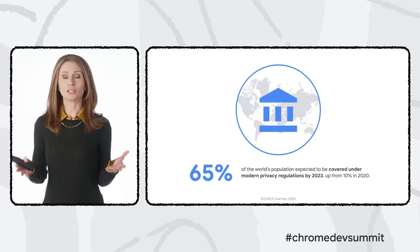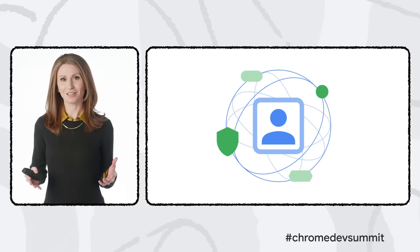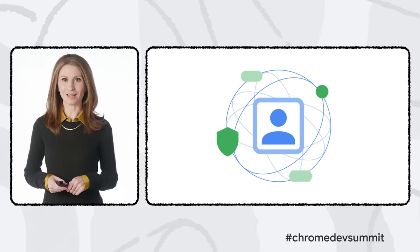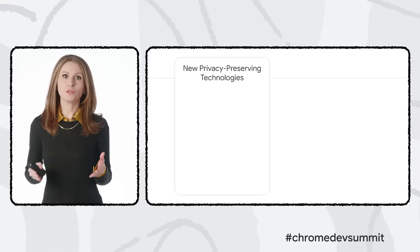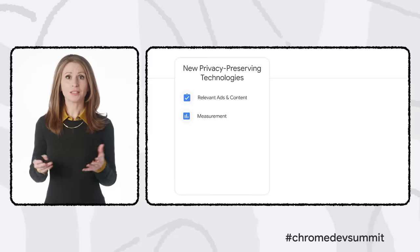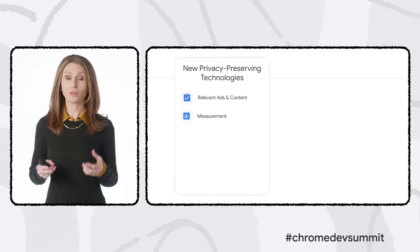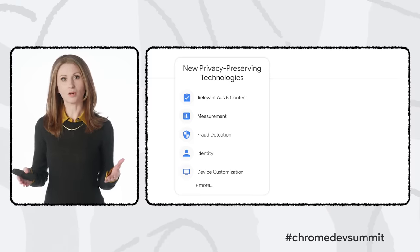We also see regulations around the world stepping up privacy requirements at a rapid pace. Yet it's difficult for developers to meet growing expectations when so many capabilities rely on third-party cookies and other cross-site tracking mechanisms not designed with privacy in mind. We need new technologies for a modern privacy-focused web — and that's what the Privacy Sandbox is about. We're working with the web community to develop new privacy-preserving technologies, including purpose-built APIs to support advertising.